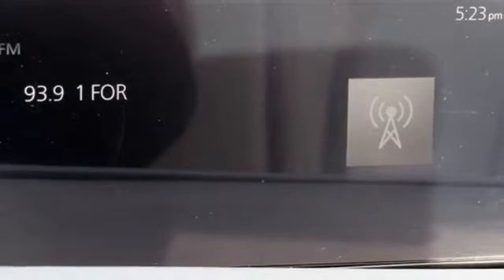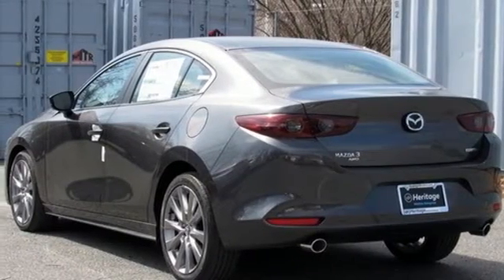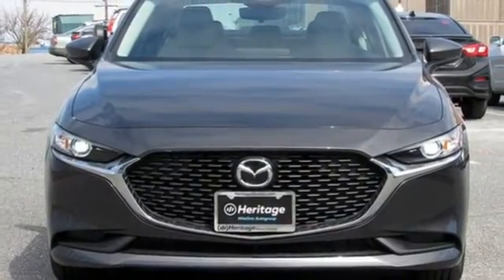Inline four-cylinder engine, metallic paint, gas pressurized shocks, and LED low and high-beam headlights. See it for yourself when you take it for a test drive.